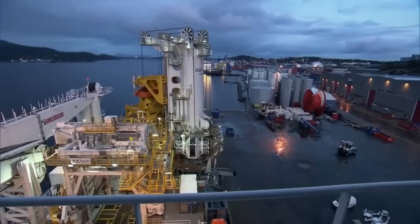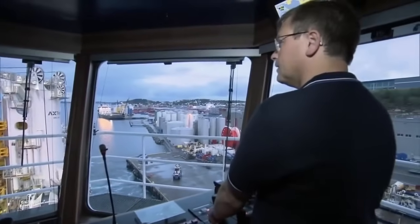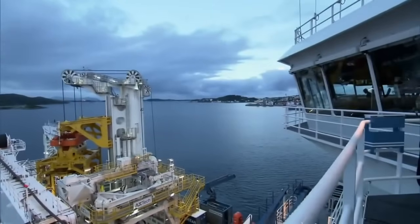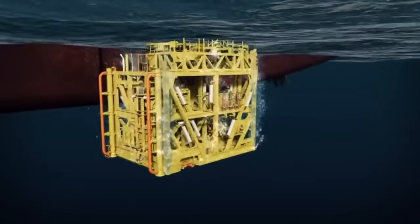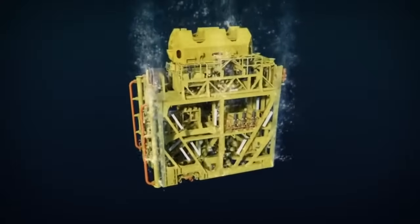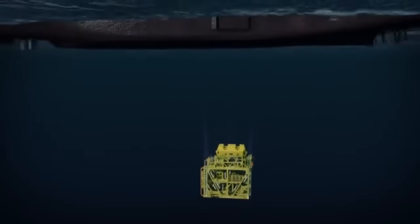The next morning, it's time to leave the dock and head towards the Åsgard gas field. On the way, they will measure the wet weight of the compressor in the outer harbour. The compressor will be lowered off the side of the ship, long enough for its hollow perforated frame to fill with water. Then the crew will test that the giant's special handling system is strong enough to pull the waterlogged compressor back up, just in case it ever has to be recovered.